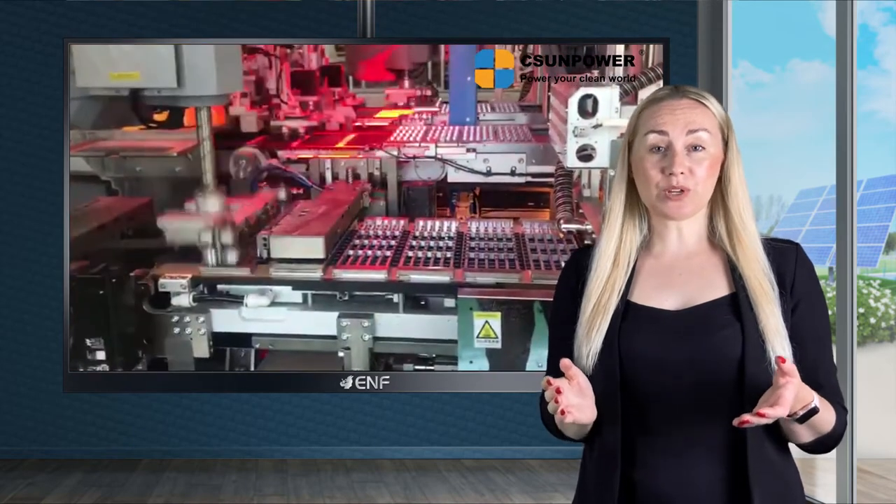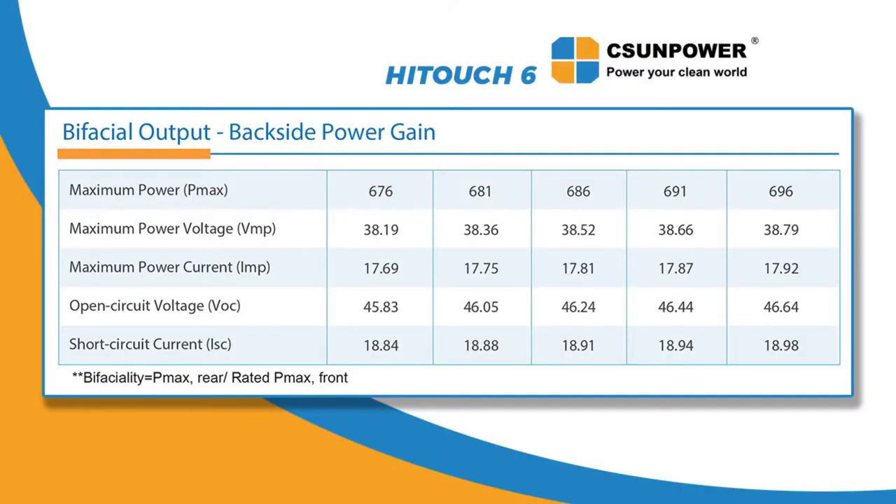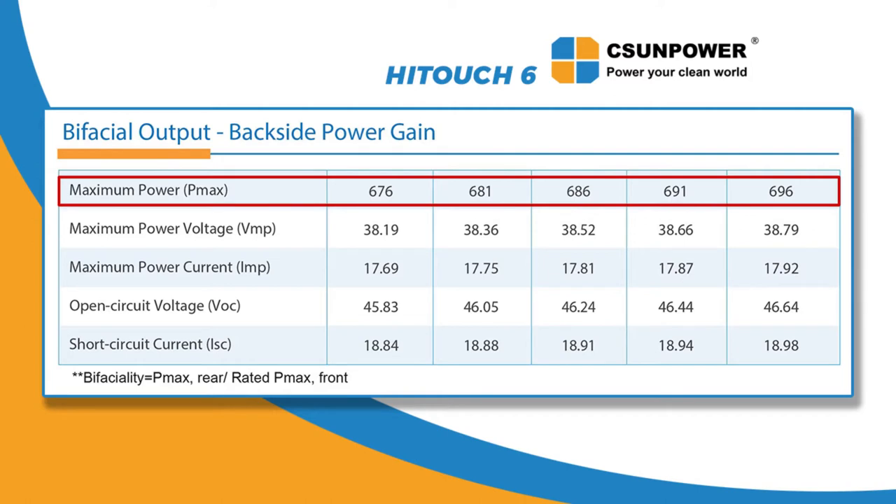Unlike conventional panels, this dual glass module can generate energy from both front and back sides. With the backside power gain, these can reach an astonishing 696 watts peak power, which is considerably higher than the maximum power of the overwhelming majority of modules available on the market.